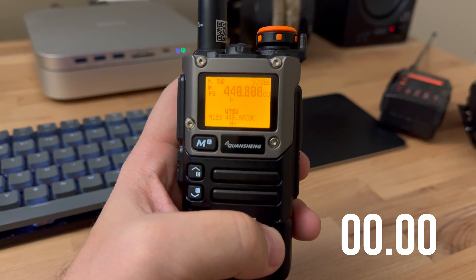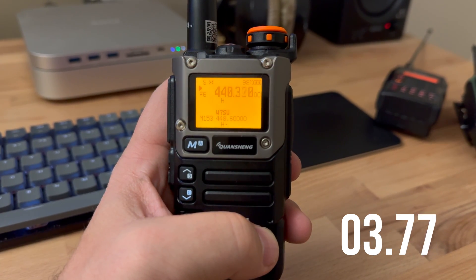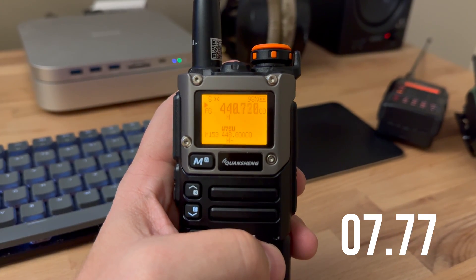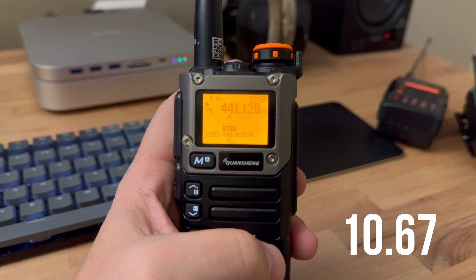Last but certainly not least we have the Kuansheng UVK5 — in this case this is the UVK5 8 or K5 6. It's a great radio, actually one of my favorite radios that I have now, and it is really, really fast for the price.